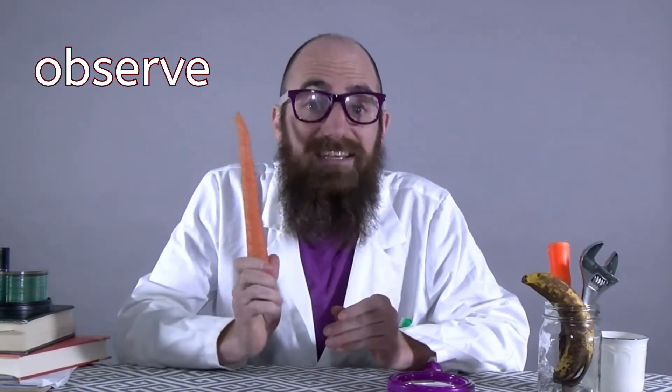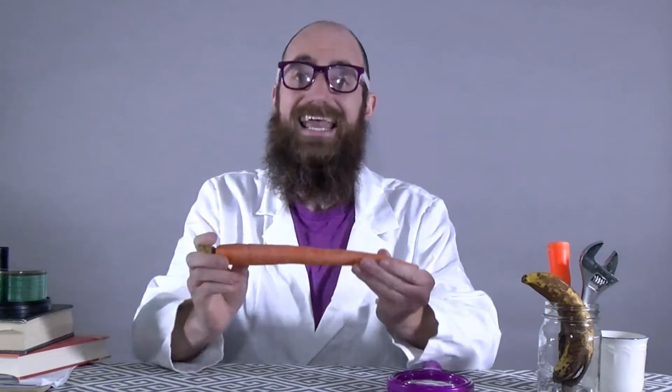If you don't have a carrot, that's okay. You can observe my carrot with me. We are going to observe. Do you know what that word observe means? When we observe, it just means that we notice things. So, what kinds of things will we notice about our carrot?